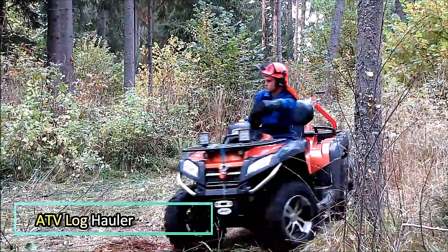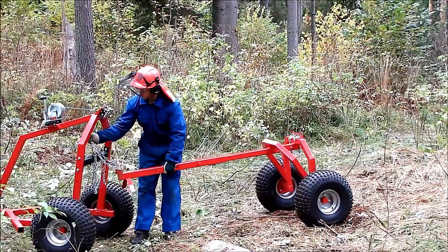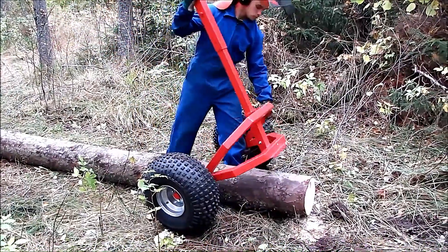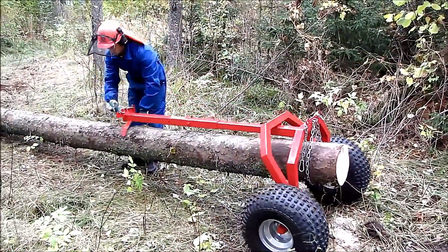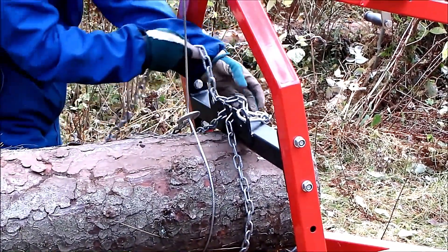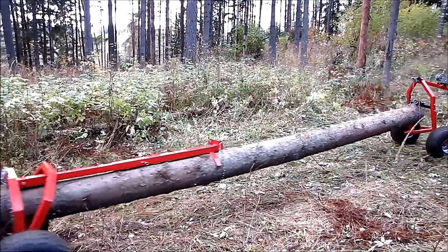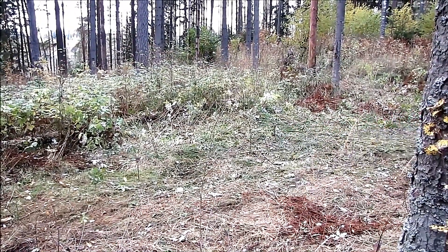ATV Log Hauler. The Iron Baltic ATV Log Hauler is a highly efficient tool for forestry work, designed to operate in narrow and hard-to-reach areas where tractors cannot function. It ensures logs are transported smoothly without dragging, minimizing environmental impact. With a load capacity of 500 kilograms, it provides reliable performance for hauling timber. The hauler is equipped with either a manual or electric winch, allowing easy loading and lifting of logs, making it an essential tool for small-scale forestry and land management tasks.